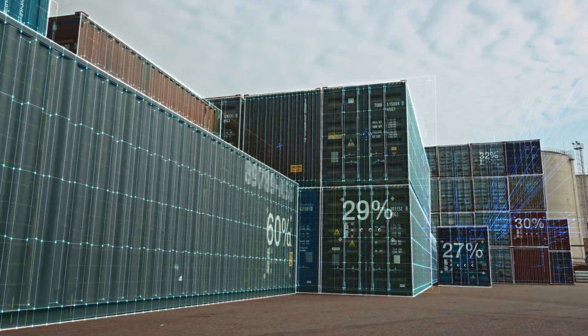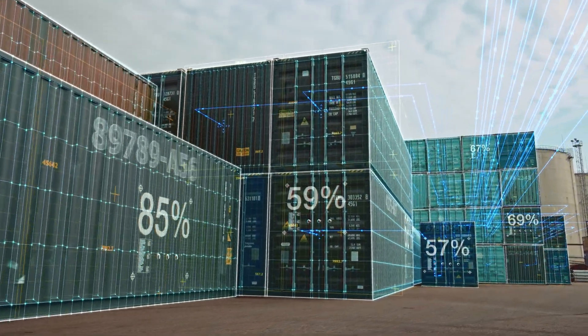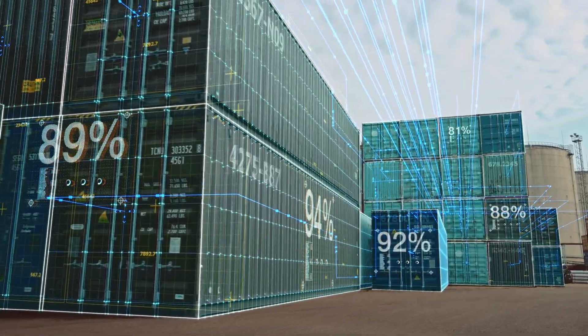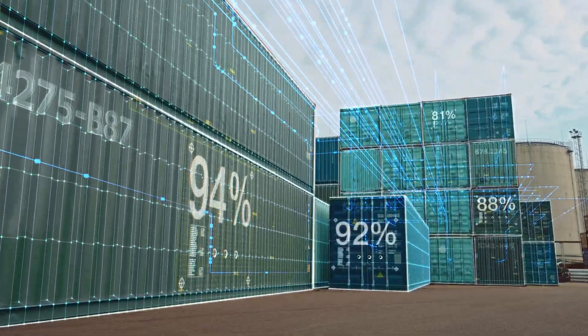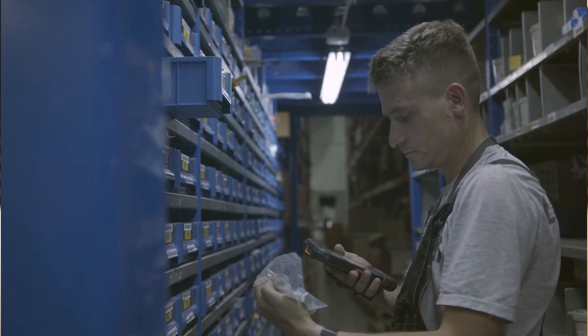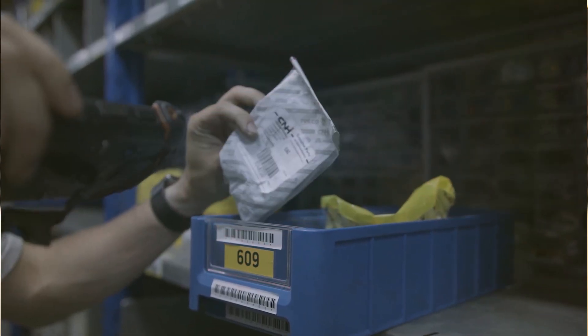In today's digital age, leveraging technology is crucial for the smooth functioning of a 3PL logistic company. We'll explore the key technologies and software solutions that can enhance your operations, such as transportation management systems, warehouse management systems, and tracking software. When it comes to specific tasks like receiving, labeling, stock-taking, picking, shipping, and delivery, Cleverance Warehouse 15 is the optimal solution.